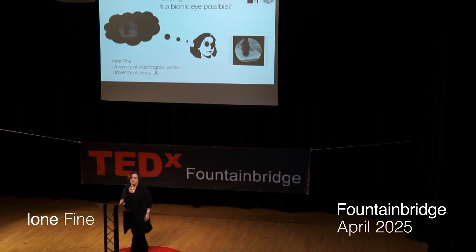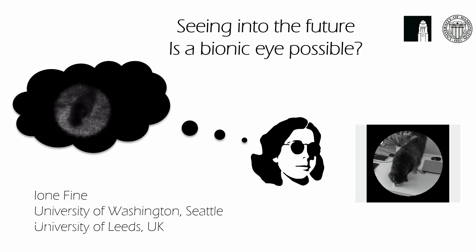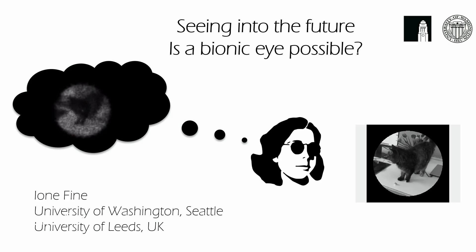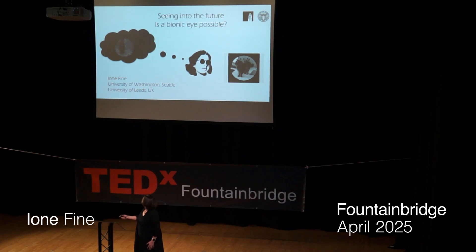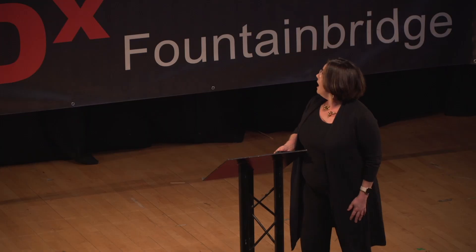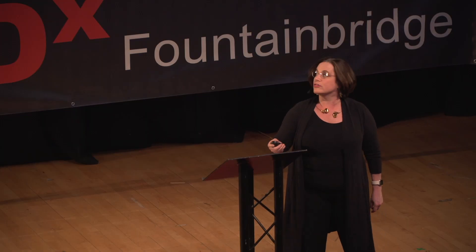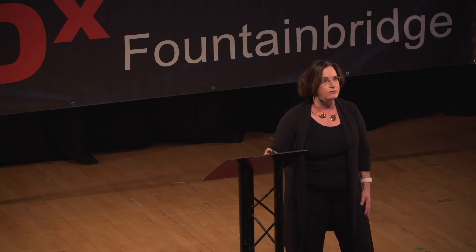My talk is about seeing into the future — is a bionic eye possible? About 20 years ago, I was recruited by a company that was trying to build a bionic eye in order to restore vision to the blind. About 17 million people are blind globally, and so there's a lot of interest in trying to find a way to restore sight to those people. I was about 30 when I joined the company, and that set the path for a lot of my career since then.